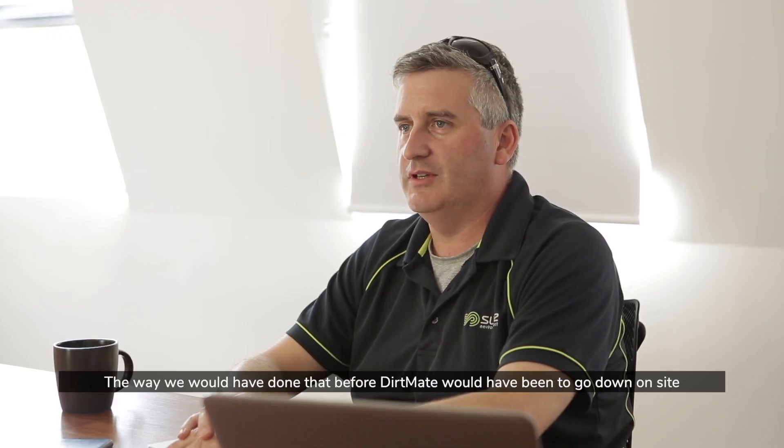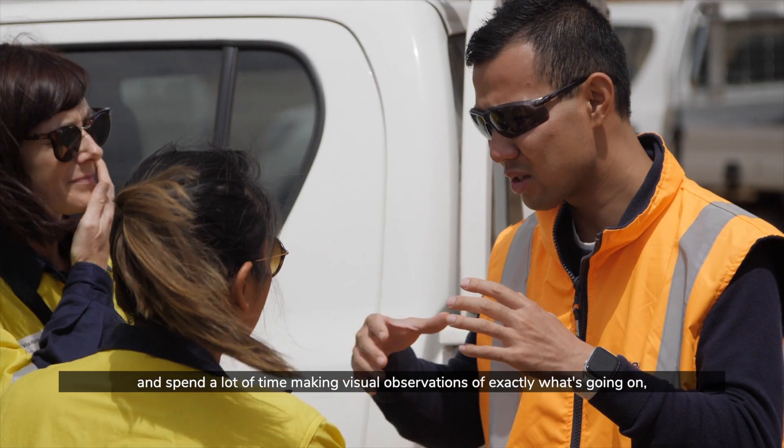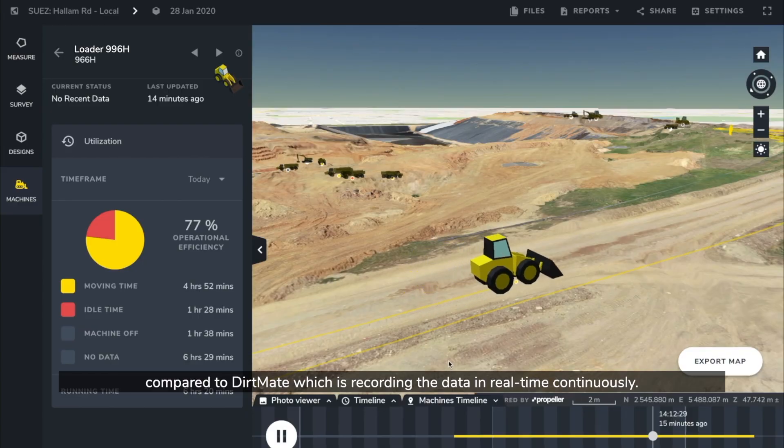The way we would have done that before DirtMate would have been to go down on site and spend a lot of time making visual observations of exactly what's going on, compared to DirtMate which is recording the data in real time continuously.